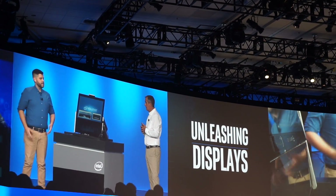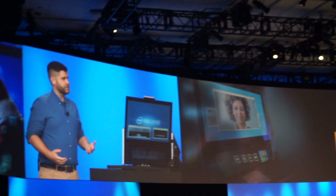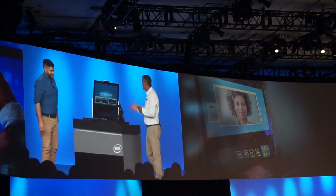None of this has gone into a product yet, but it's a really exciting illustration of where we think that touch and displays are going to go in the future. Come on down to the RealSense booth and give the hands-on. Thanks a lot, John. Great job.